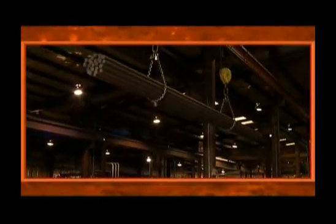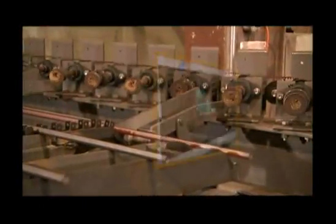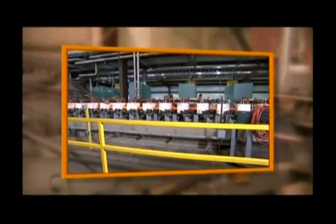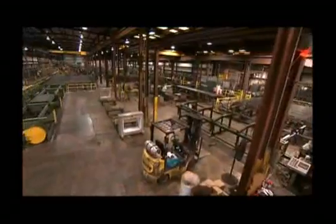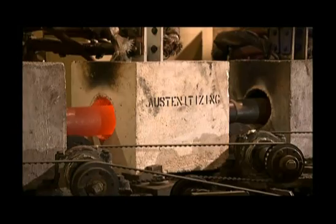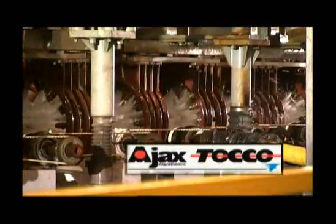Large scale projects are familiar territory for Ajax Tocco, with production lines that can exceed 40 tons per hour and include the design, manufacture, testing, installation, start-up and after-sale service of all induction and auxiliary equipment. In fact, some of our customers have built their entire quench and temper operations around our flexible integrated systems, each one an Ajax Tocco engineered solution.